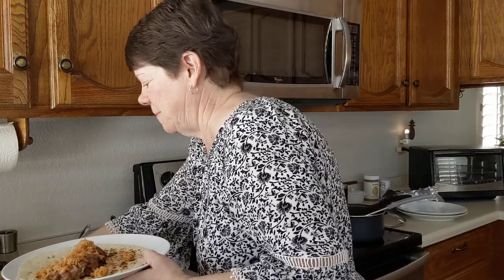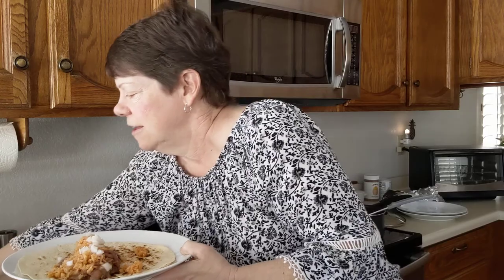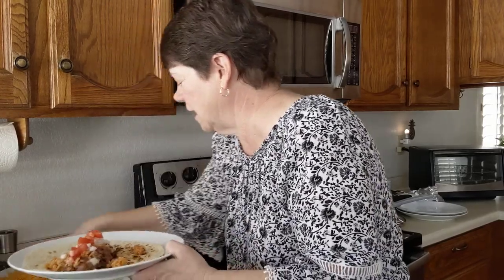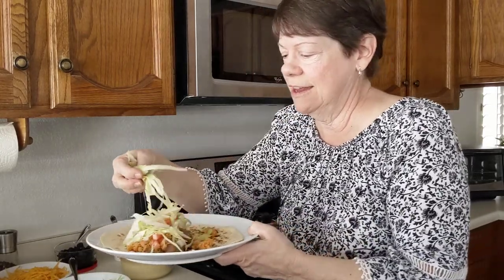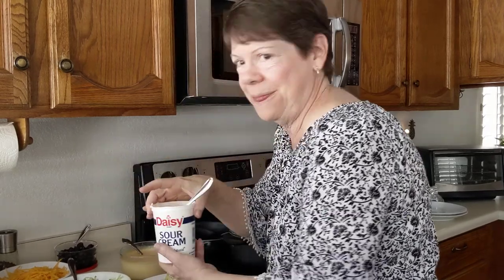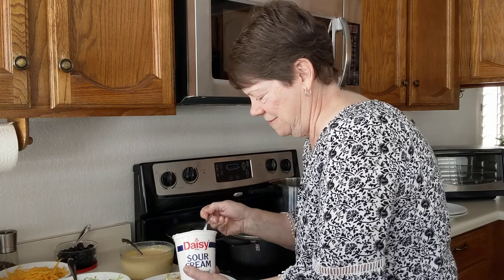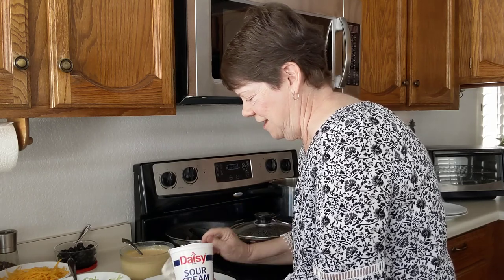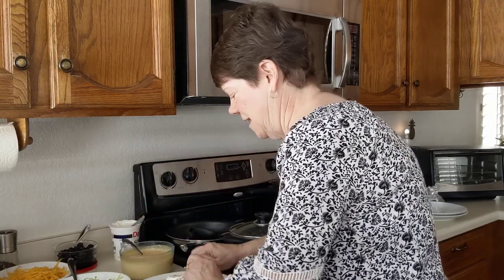Then I'm going to put in some onion and tomatoes. All their burritos always had shredded lettuce in them — some shredded lettuce — and some sour cream. All right, and then roll it up.